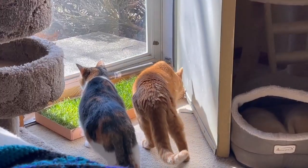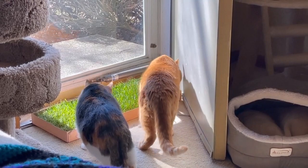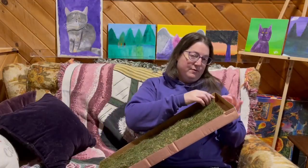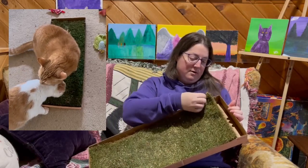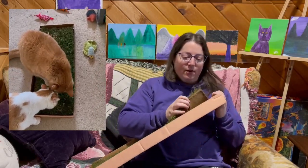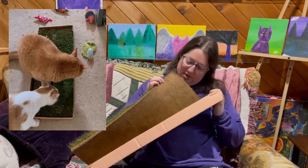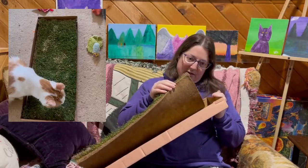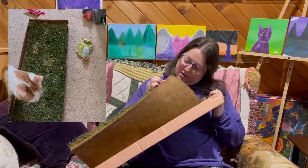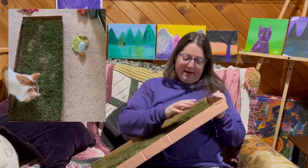They did like smelling it and trying to eat the grass. It comes from California somewhere, and it says it's not dirt — some kind of turf. So you can see it's like a solid piece, so the cats weren't able to dig in the dirt, which I liked.